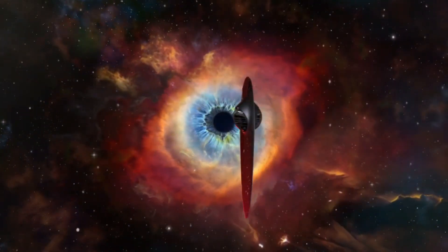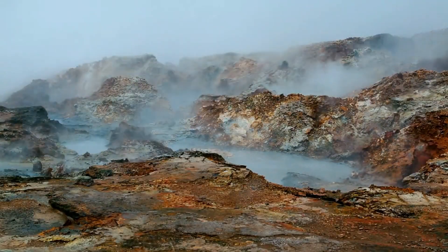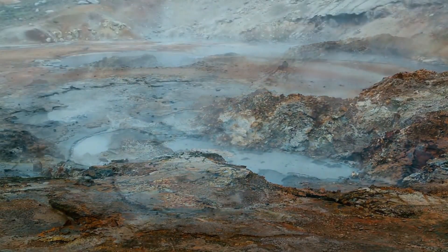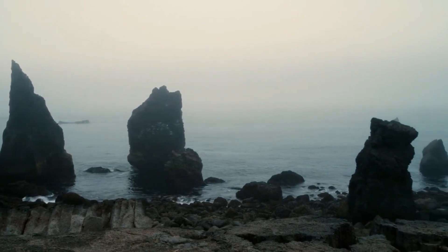To see. In the beginning, life was blind. This is what our world looked like four billion years ago, before there were any eyes to see.